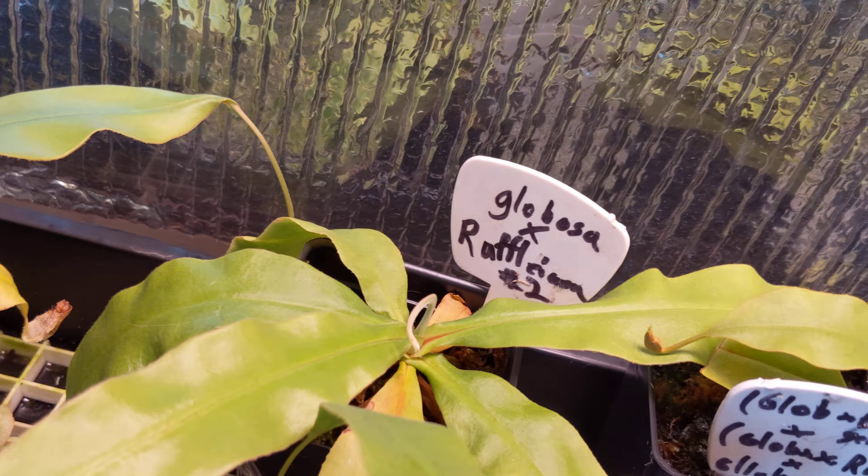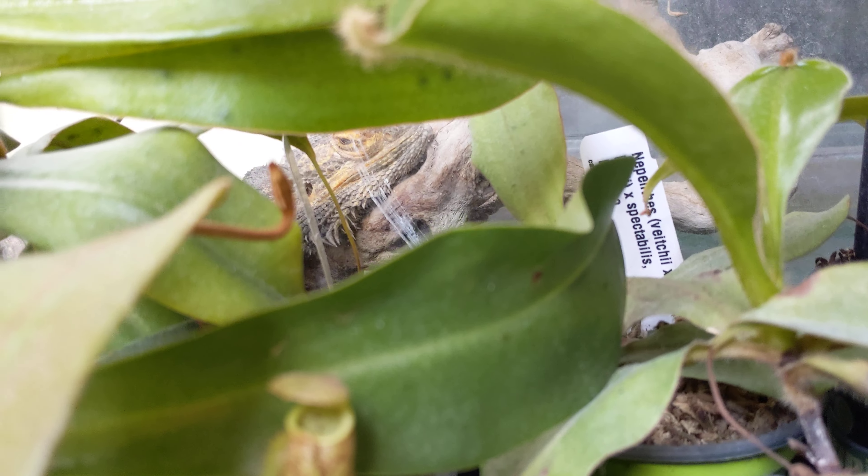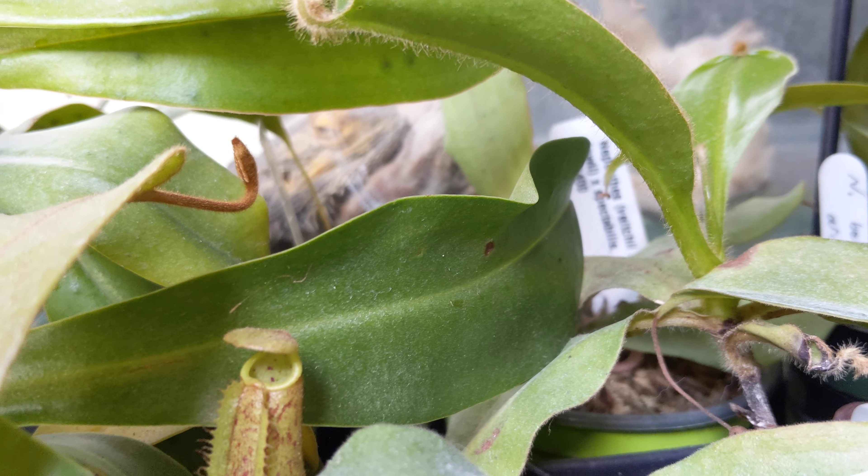Oh, this is a Nepenthes pinky if anybody cares — it's a very simple, easy-to-grow Nepenthes that I was going to give as a gift but that person isn't as good with plants. If you can see in here — bearded dragon. He's in the jungle. He doesn't care.